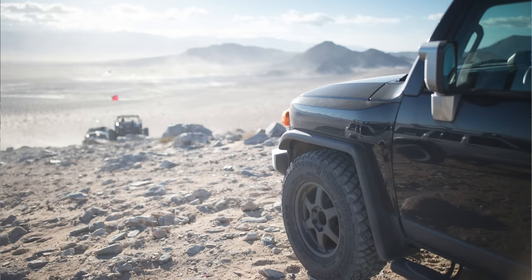Thanks for watching. If you want to support us directly, go to larrychenprints.com — I print and sign every single one. It's the perfect gift or a perfect piece of art for your wall.